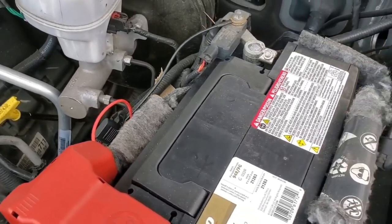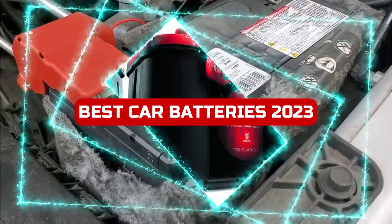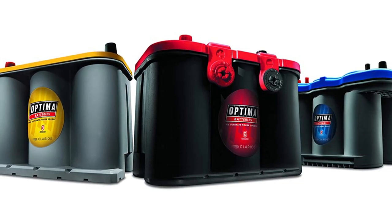Welcome to our channel. In this video, we'll be discussing the best car batteries of 2023. If you are in the market for a new car battery, you won't want to miss this. We've done the research and testing, so you don't have to.